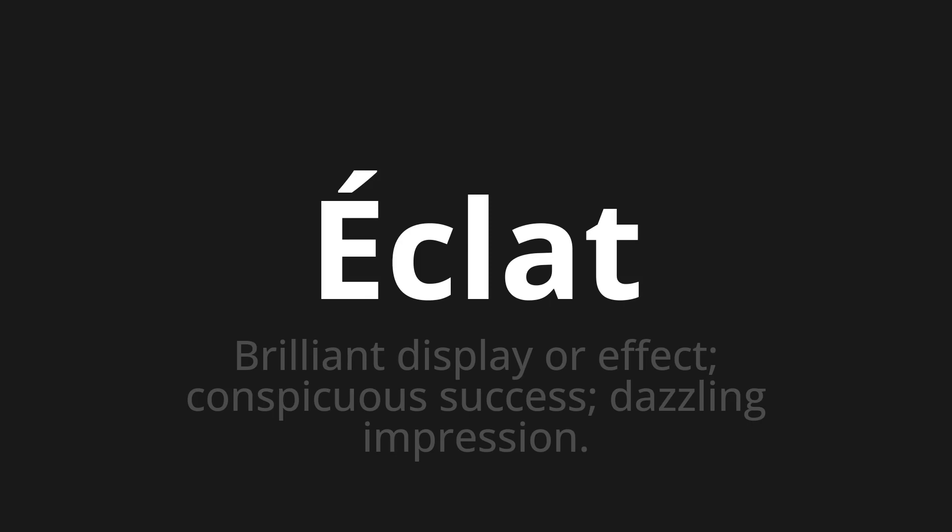Let's say it all together. Eklah. Eklah. Eklah. One more time. Eklah. Eklah. Eklah.